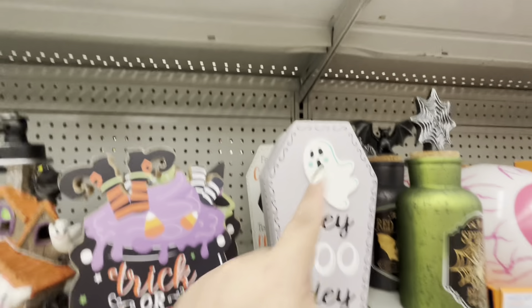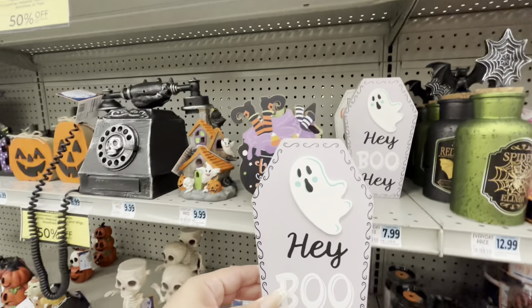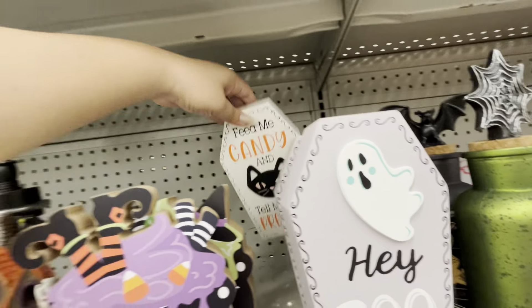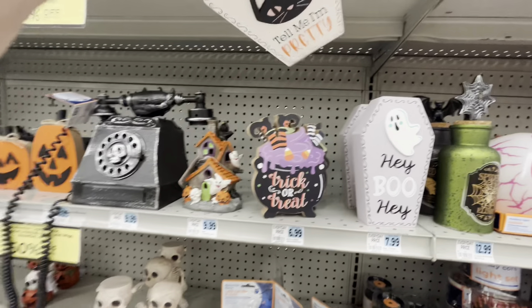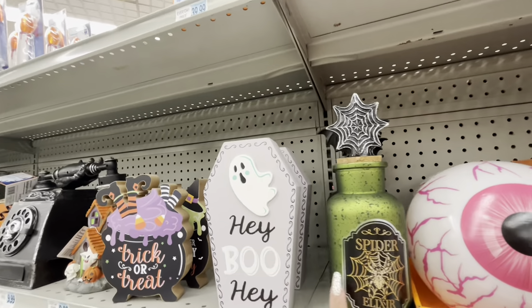They have these cute cauldrons for seven dollars. And then I love this sign — 'Hey Boo!' They also have 'Feed Me Candy' and 'Tell Me I'm Pretty' — these are cute, I kind of want the ghosty one.